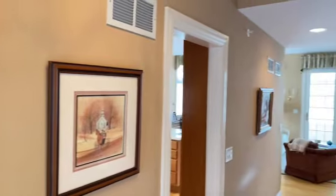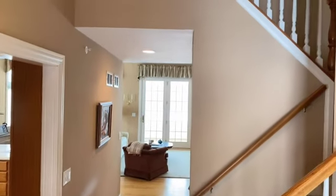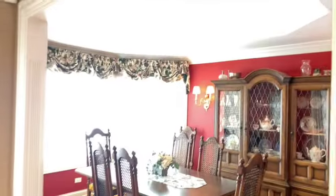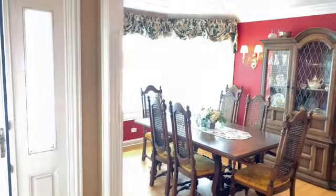We've got this kind of main foyer here, with stairs going up and down on the other side of that wall there. But firstly, off to the left here, we've got a really nice formal dining room.